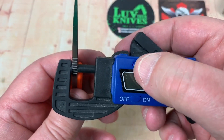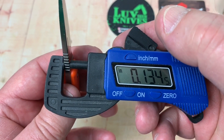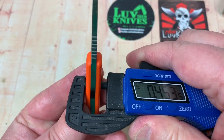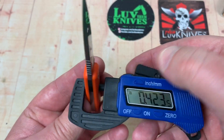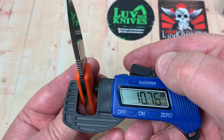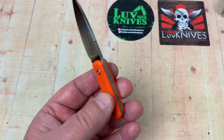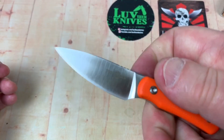3.4 millimeters thick blade steel — 0.134 of an inch. At 0.42 that's not bad; it's fairly slender but not real bad. 10.76 millimeters. You can cut things with this.